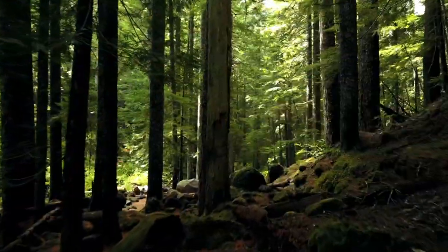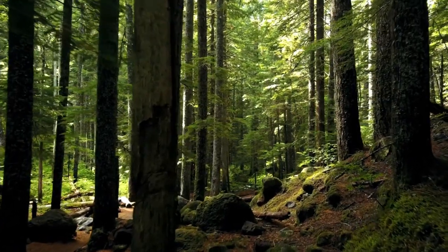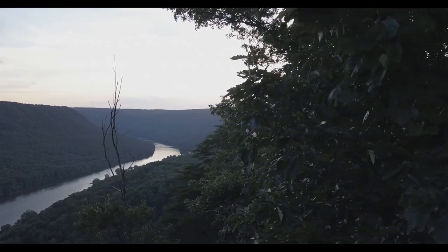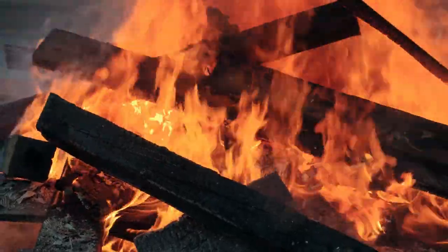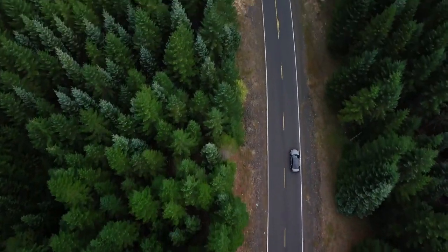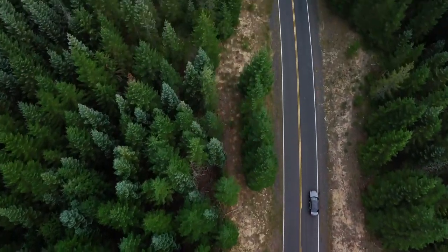First, forests. Trees are probably the most common carbon sink that people are aware of. A carbon sink is just something that removes CO2 from the air. Forests absorb about 15% of carbon dioxide generated by burning fossil fuels every year — that's more than 1,500 million metric tons of emissions every year. Photosynthesis removes carbon dioxide naturally, and once trees absorb it, they're especially good at storing it.